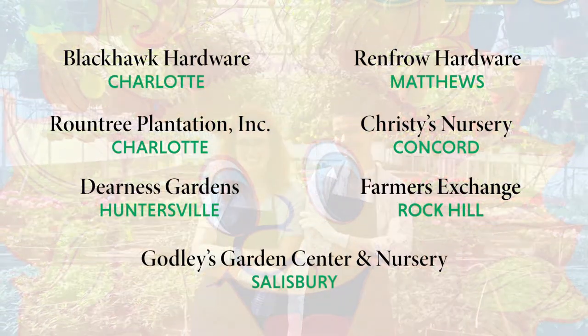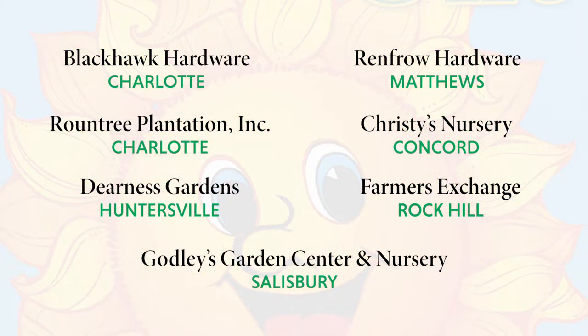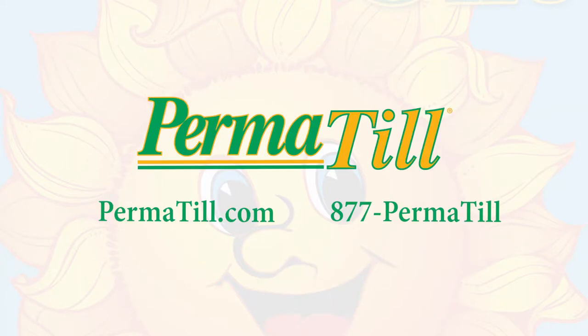You can find Permatil at your local garden centers. To learn more about Permatil, go to Permatil.com or give us a call at 877-PERMATIL.